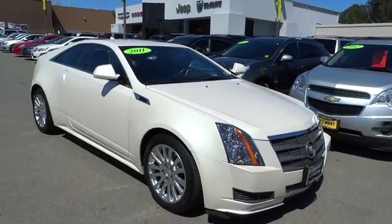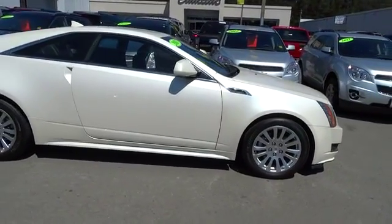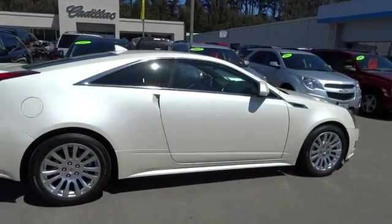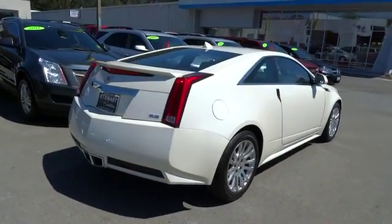The 2011 CTS. The CTS is a well-sorted blend of all-American style and European-inspired tuning with a cutting-edge design. The luxury CTS blends elegant styling, performance, and exceptional fuel economy and is priced below $30,000.